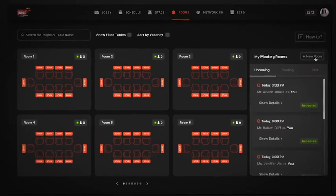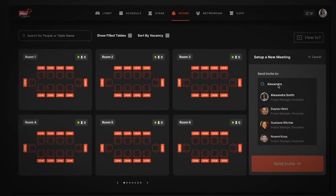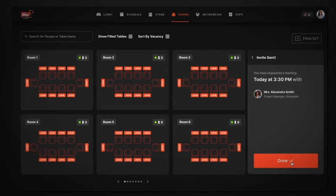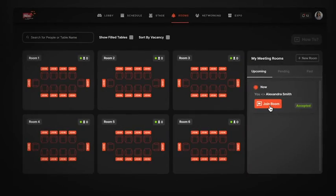As an attendee, you also have an option to set up a personal one-to-one meeting with anyone who's attending the event. Just select their name, choose the time slot and that's it. As soon as they accept your request, you can simply begin your meeting with just a click. It's genuinely that simple.